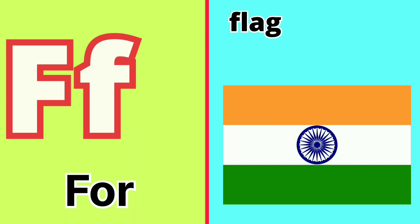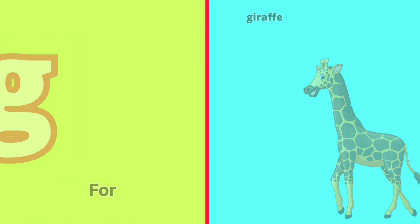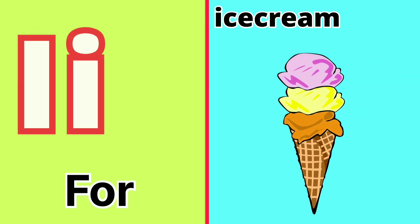F for Flag, G for Giraffe, H for Hand, I for Ice Cream.